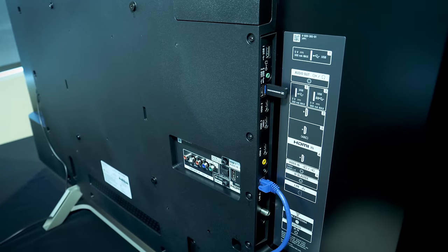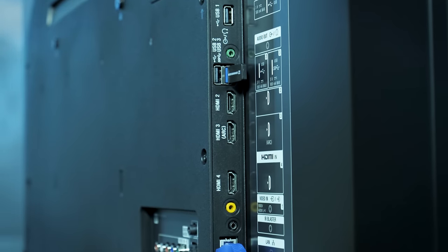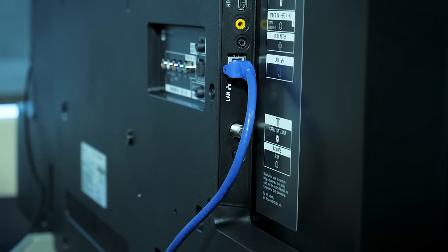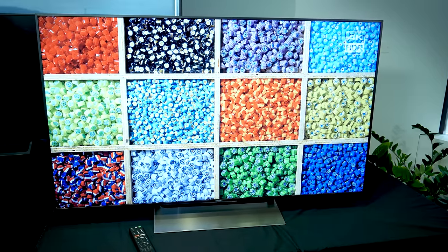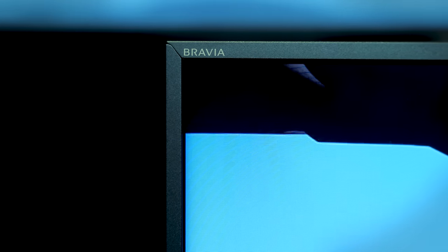Whereas the X800E we just looked at is a 60Hz TV, the X900E you see here is a 120Hz native TV, and that helps a little with fast-moving movie scenes and sports. It's also more impressive for HDR performance thanks to additional processing and that more intense backlight system. For my money, this is the best picture performance to price ratio you find in the Sony line.